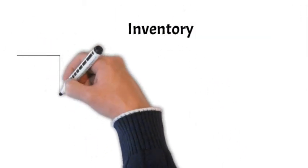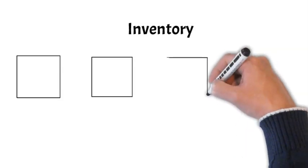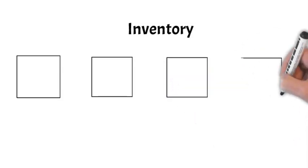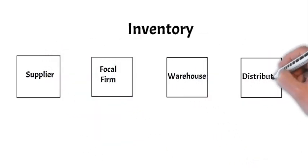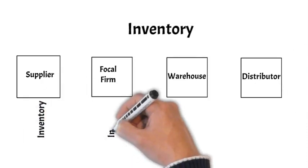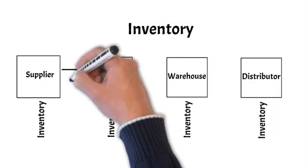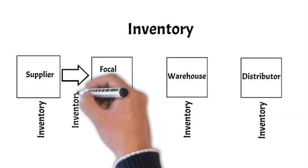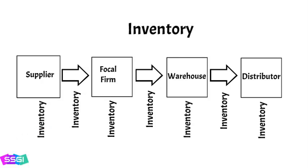Inventory management is an especially critical issue. Without it, the supply chain could not function. It contributes to the operation, integration, and smooth functioning of the network, and it is pervasive. Suppliers hold inventory, the focal firm holds inventory, warehouses hold inventory, and distribution centers hold inventory. And the goods being shipped between entities are classified as inventory. But managing it is complex — when there is too much inventory at any stage, there is waste, and when there is too little, there can be stockouts and lost sales.